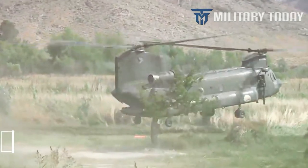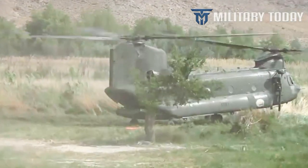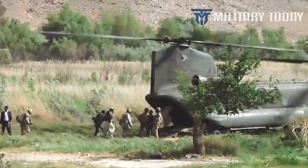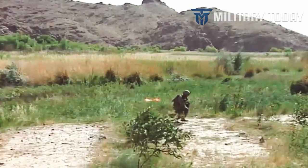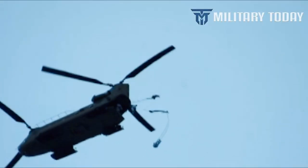Vietnam was a hard testing ground for the CH-47. Vertol's final design is distinct among U.S. Army helicopters in that it features two rotors. Each is powered by a Lycoming T-55 turboshaft engine and is mounted to either side of the helicopter's rear pylon.